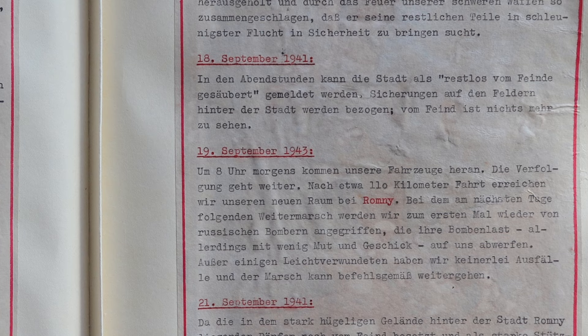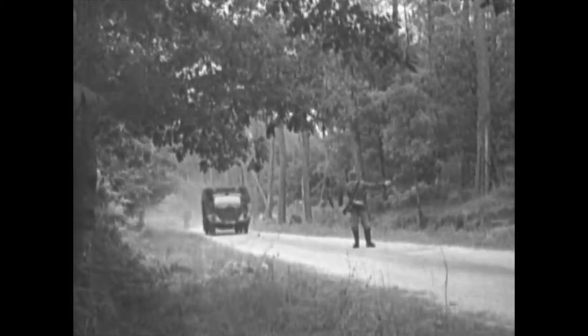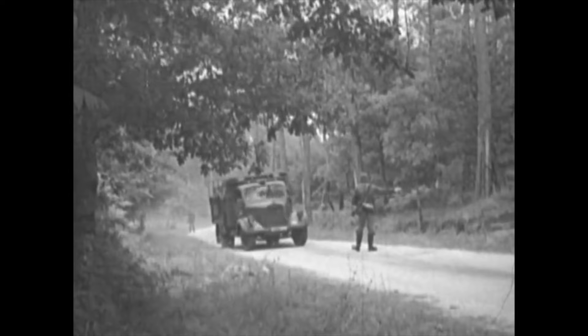In the evening, the city can be reported as cleared of the enemy. Security in the outlying fields around the city is established. There's no trace of the enemy. September 19th — at 0800 hours, our vehicles are brought up. We load up and move out in pursuit again.